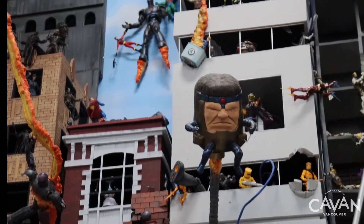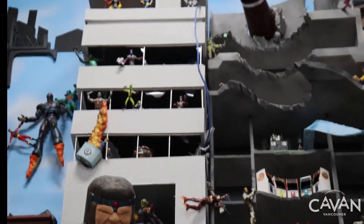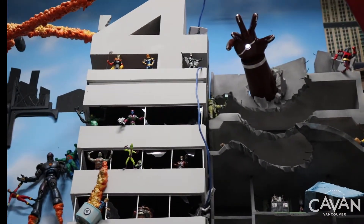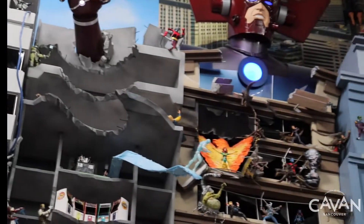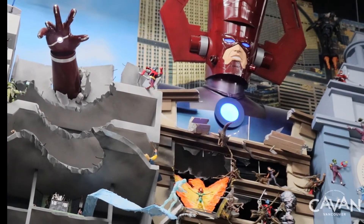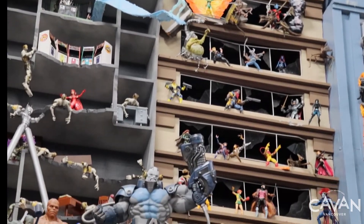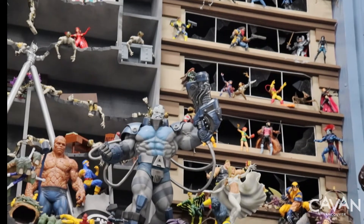For Marvel fans, here are your favorite heroes and villains from the Marvel Universe. See the magnificent Galactus, the Devourer of Worlds, or the dreaded Apocalypse.